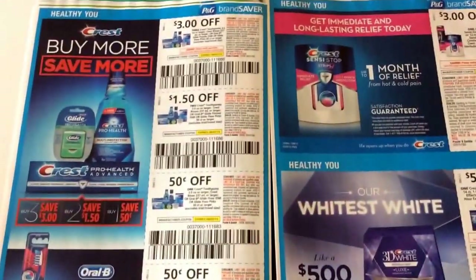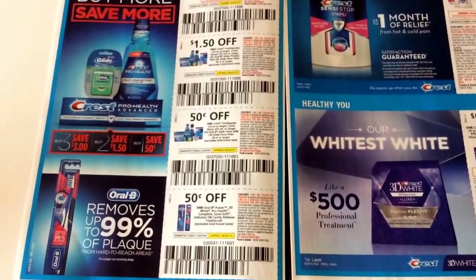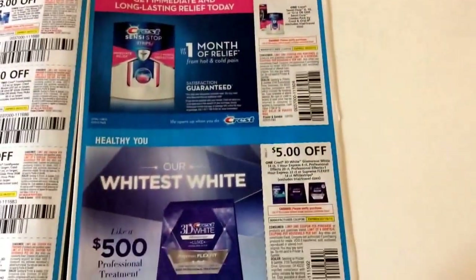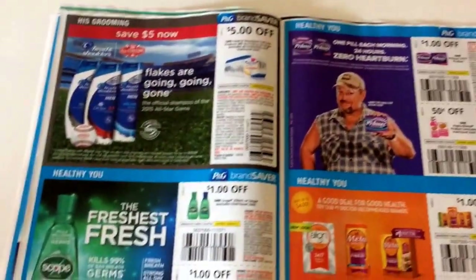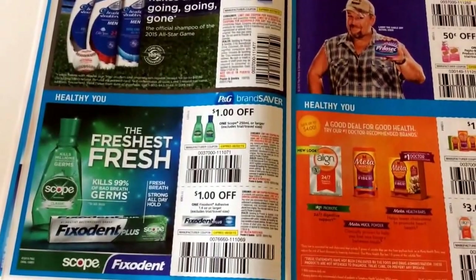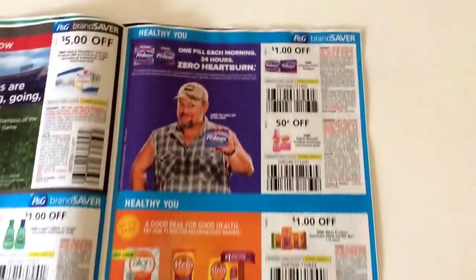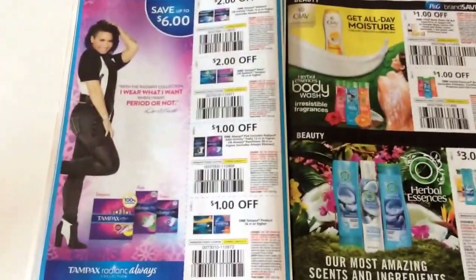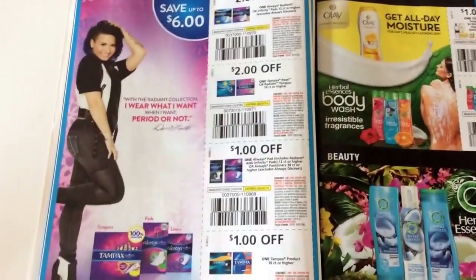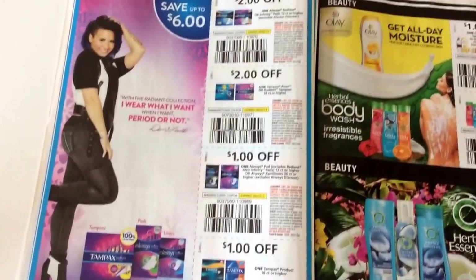Crest coupons — I usually go through my Crest coupons pretty well. So slow week as far as couponing because of the holiday. Definitely take time to get organized, go through your old coupons, recycle them, clean out your binders. You can donate to different military bases and stuff, which I'm trying to get a post together to give you guys a little bit of info.